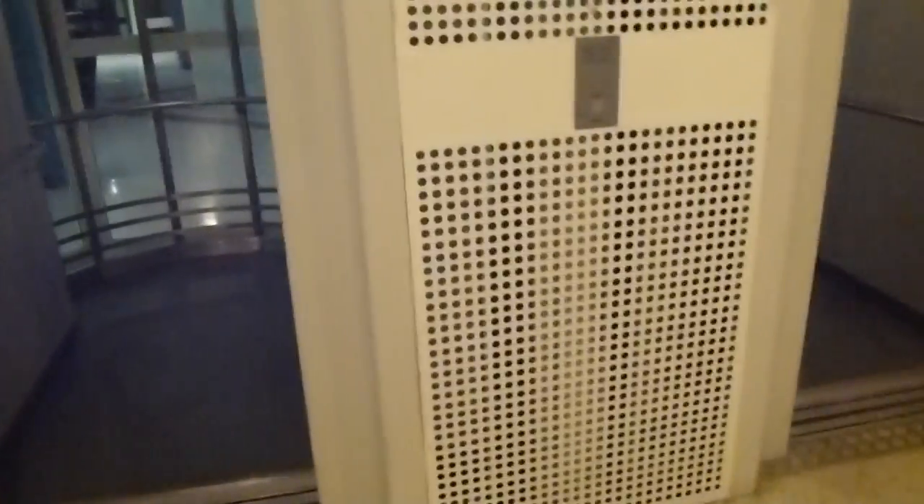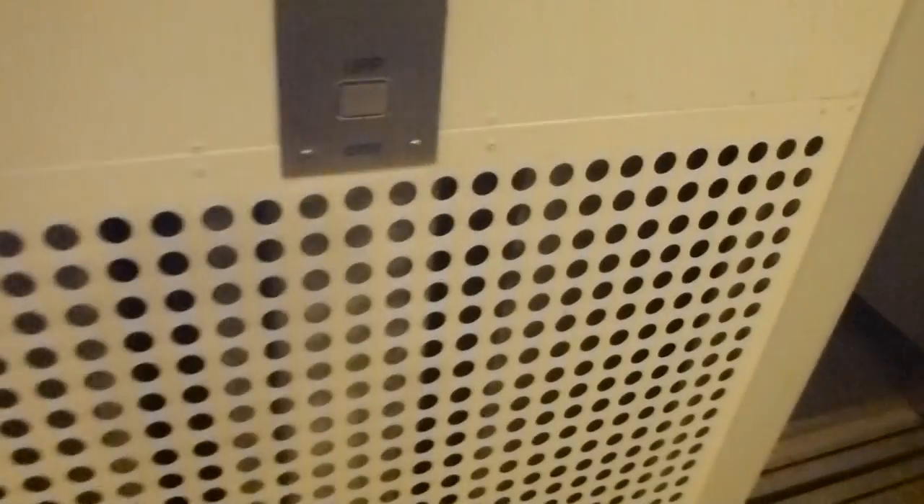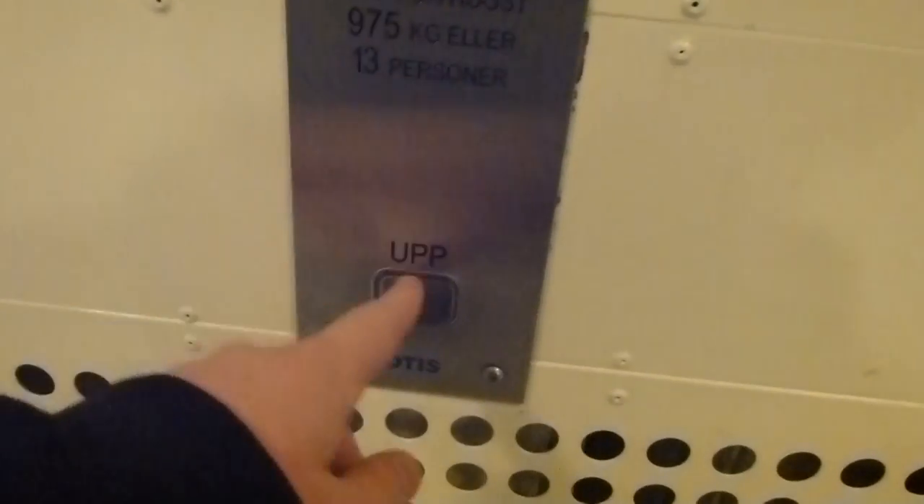Let's get some panoramas in this video. They aren't Modernas by HSF — instead they are Modernas by Otis. And the original Schindler motor.